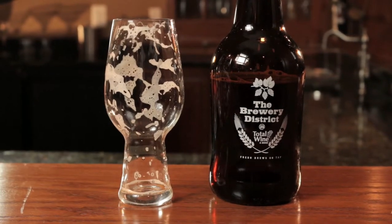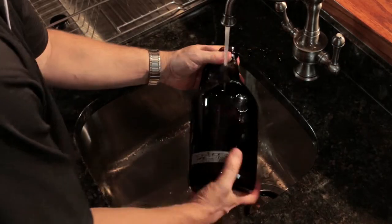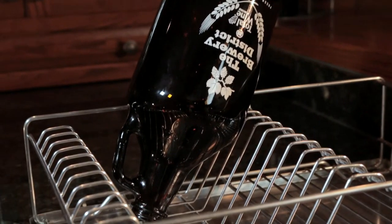When you're done enjoying your beer, be sure to clean and rinse your bottle, letting it air dry upside down on a rack. There are some amazing beers on tap, so fill your growler, take it home, and share it with friends. It's a great way to further explore your love of beer.